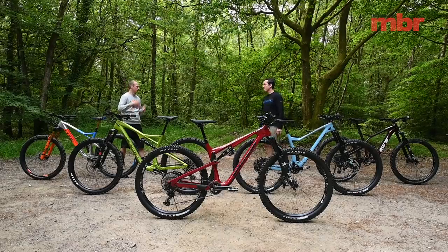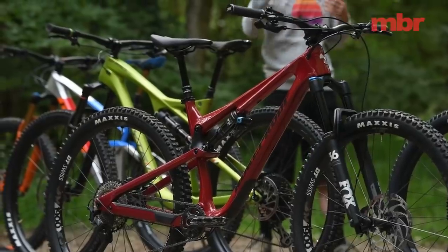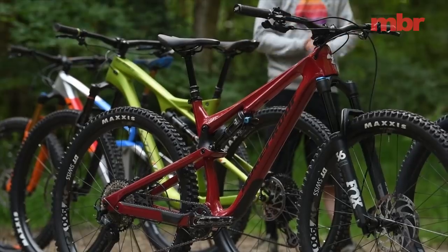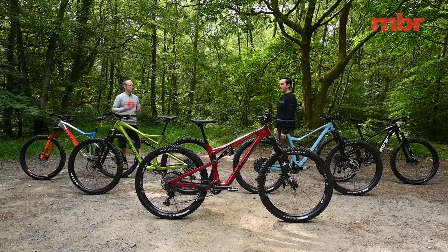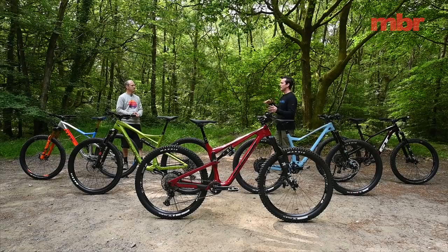Next year we might have a 27.5 test if there are enough new bikes, or maybe a 29er Canyon. Having cleared that up, it's time to get into the meat of the test and introduce each bike. We'll do it in reverse order to reveal the Trail Bike of the Year.